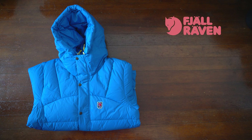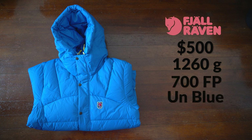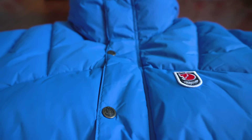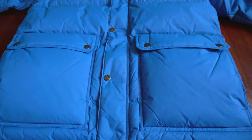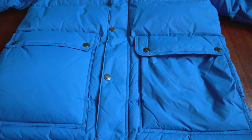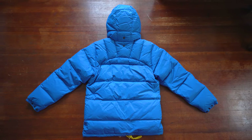The Fjallraven Expedition Down Light Jacket retails for $500. It weighs 1,260 grams, the fill power is 700, the colorway is UN Blue, and I got this in a size medium. The outer shell is made from 100% nylon, the lining is also 100% nylon, and the insulation is 90% goose down and 10% feather with a fill weight of 415 grams. This looks like your standard puffer style jacket.